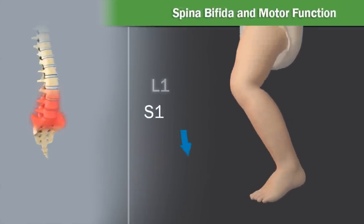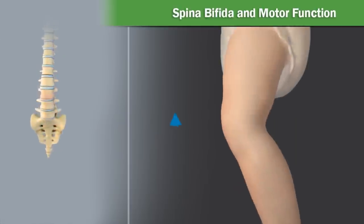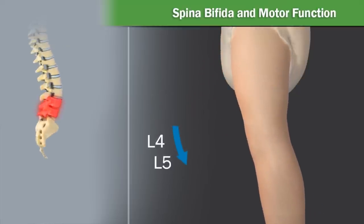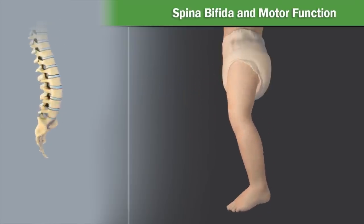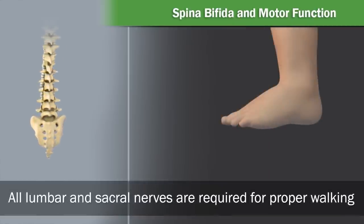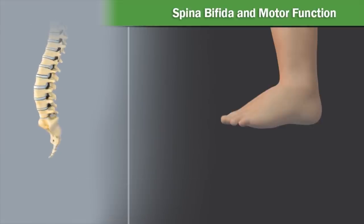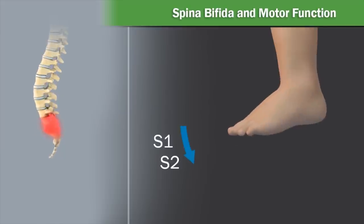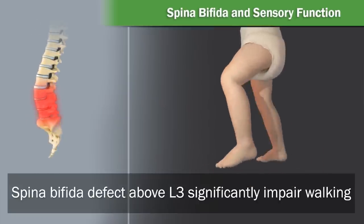The nerves associated with L1 to S1 are associated with movement and sensation of the lower legs. Nerves associated with L1 to L3 are responsible for flexing the knee, whereas nerves associated with L4 to L5 allow the knee to extend. All the nerves from L1 to L5 are required to provide nerve function to the thighs and hips. The motor function of the foot and ankle are controlled by the lower nerves. All nerves in the lumbar and sacral spine are needed to coordinate movement of the hips, legs, and feet in order to walk. Spinal levels L4 and L5 allow one to raise the foot, while S1 and S2 allow one to lower the foot. When the spina bifida involves a level above L3, the ability to walk normally is significantly impaired.